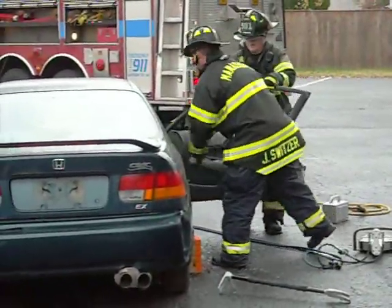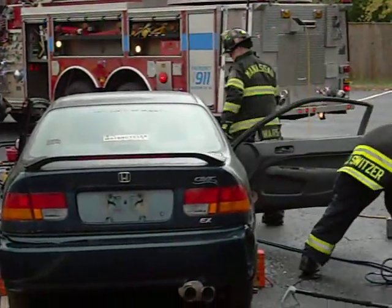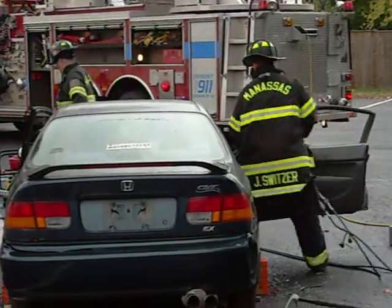Oh yeah, look at that door — it's a broken door. If you want it destroyed, any time, any day, just call a fire department.